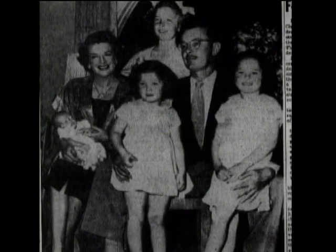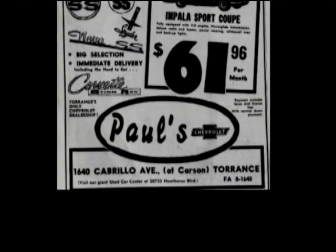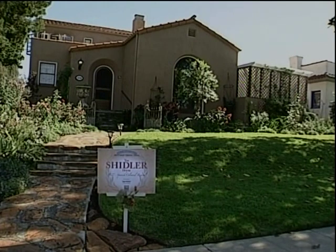Then in 1947, there was a Chevrolet dealership in town, and that was purchased by a couple, the Loringers. They lived here from '47 until the time we purchased it in 2001.